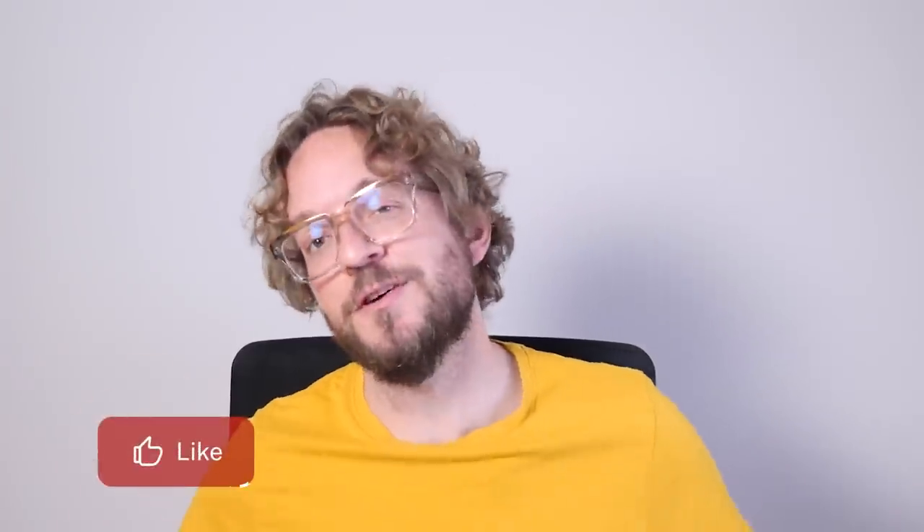And as always, if you like this video, give me a like, subscribe, and I'll see you next Wednesday in another video. And remember that you have the power to imagine, plan, and shoot legendary photos. Bye.